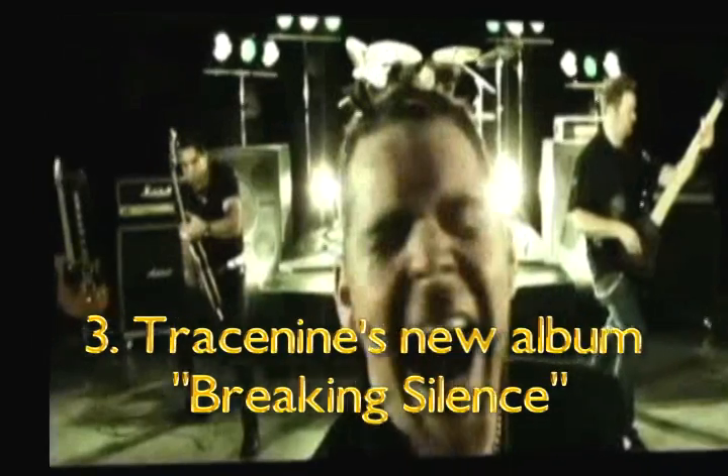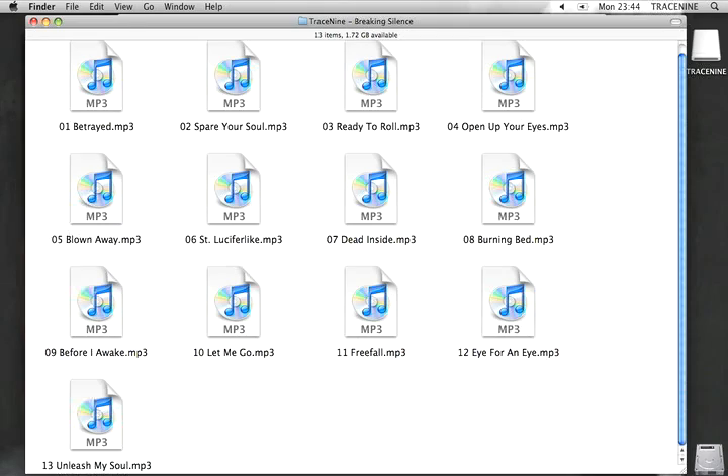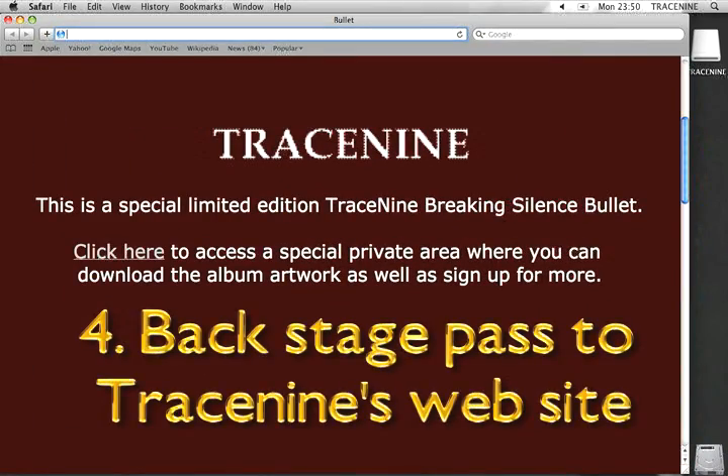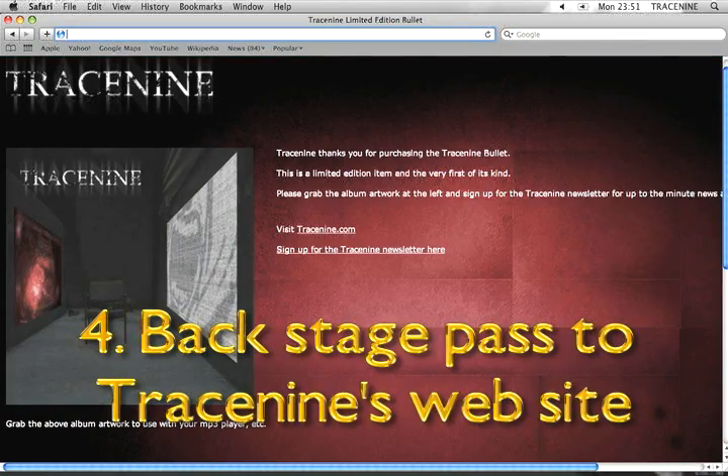Three, it's Trace 9's smoking new album, Breaking Silence. And four, a private backstage pass for only bullet holders at Trace9.com.